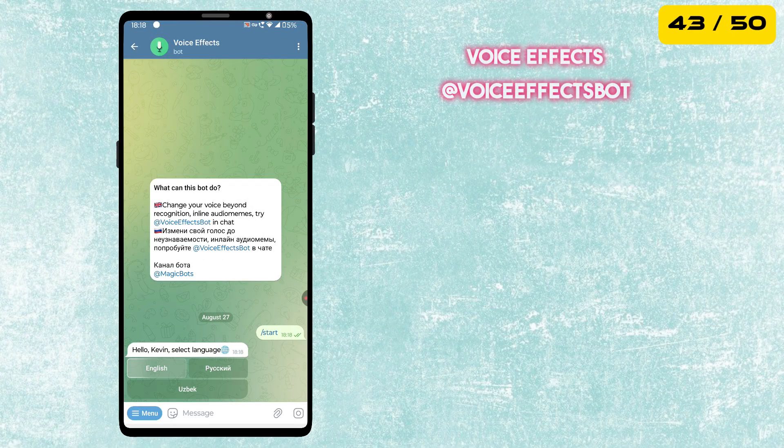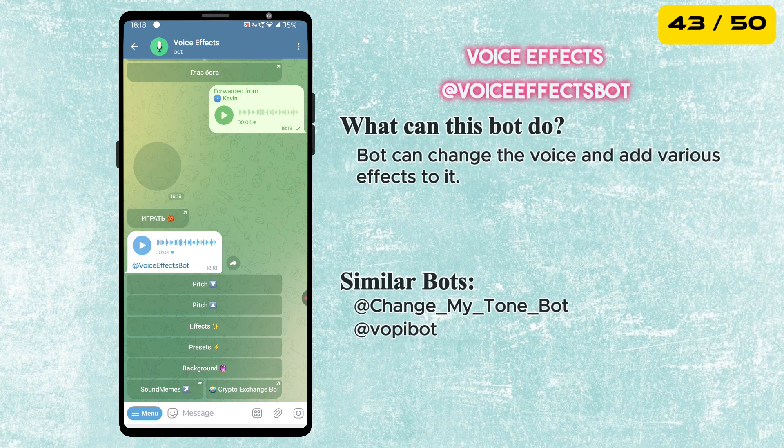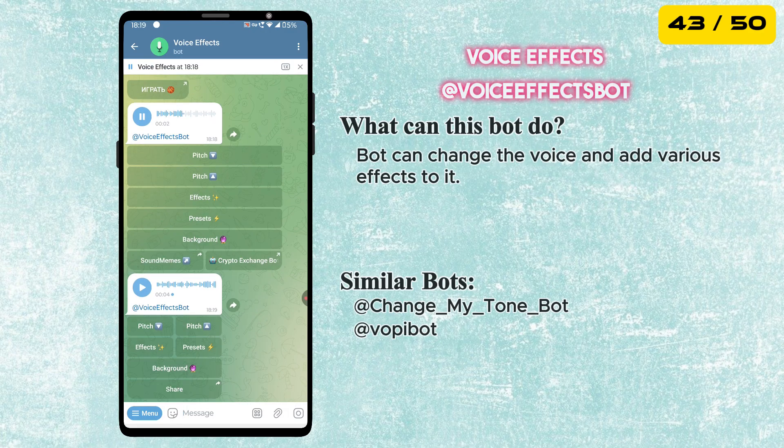The next bot is called Voice Effects. It lets you change your voice and add fun effects to it — perfect for pranks, creative audio messages or just having some fun with friends in your chats.